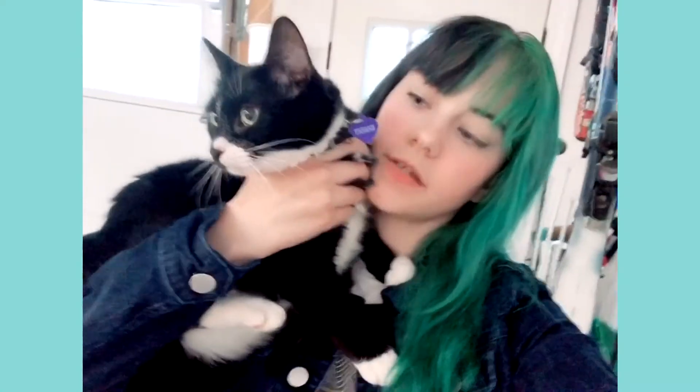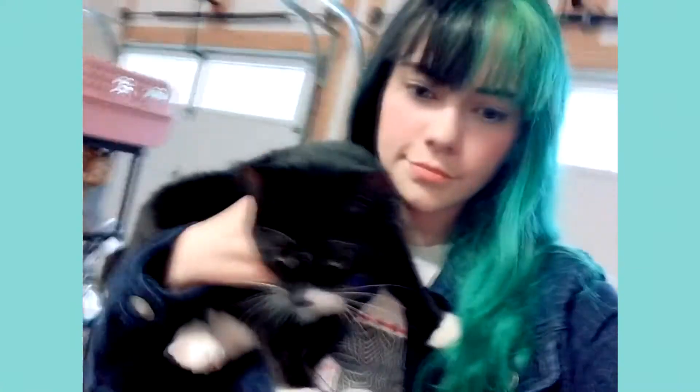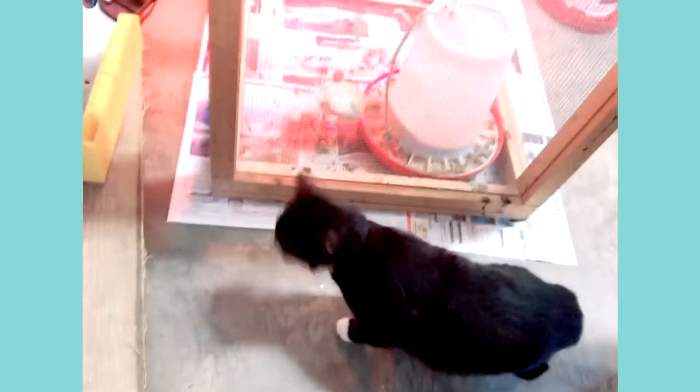Hey guys, so right now I'm going to take Bandit to meet the turkeys — she doesn't know what to expect. Let's go! This is your first time ever seeing them. What do you think, baby? These are your very new brother and sister — they're talking to you, be polite!